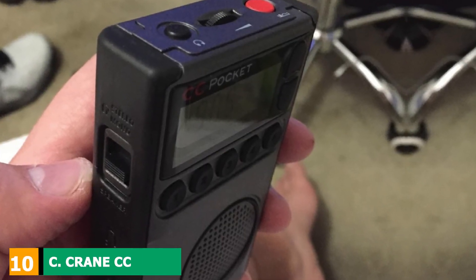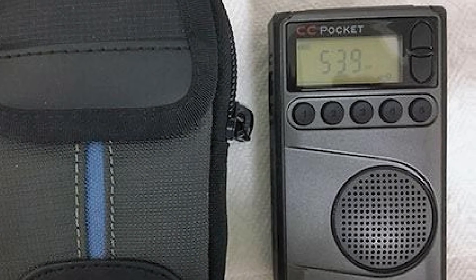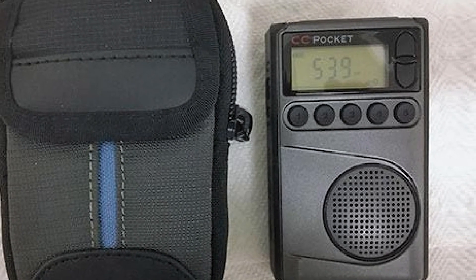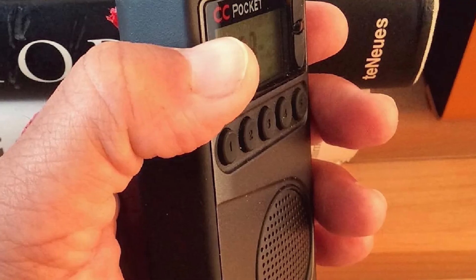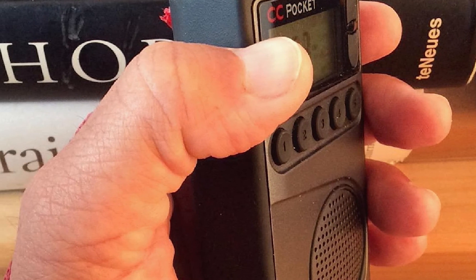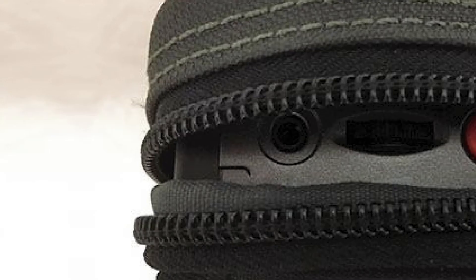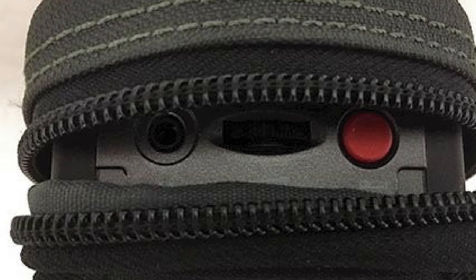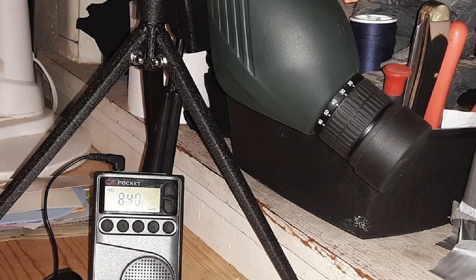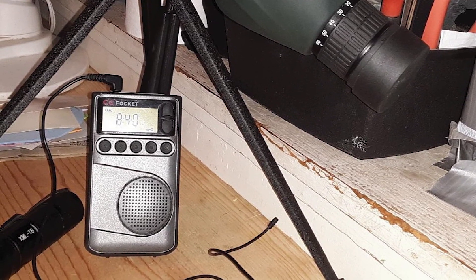Finally, the number ten position is dominated by the Crane CC Pocket, a premium handheld portable radio with more features than most on the market. It comes at a higher price point but is well justified. The build quality is solid and sleek with a rubber casing around the edge for protection and grip. The face features an LCD with five one-touch memory presets, and the radio can store up to 25 presets on both AM and FM bands. The backlit LCD display works great in the dark, and a sleep function can be enabled by holding the power button.